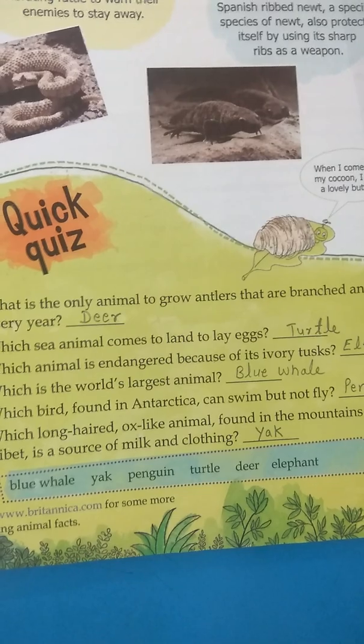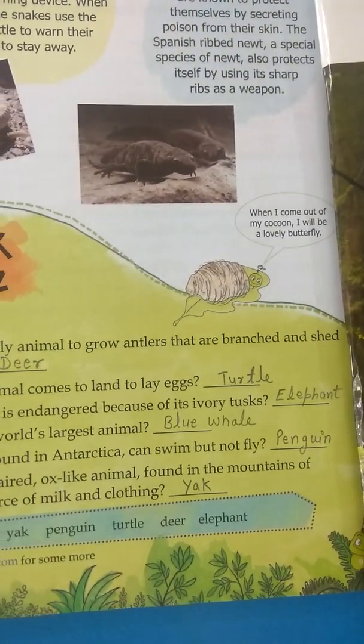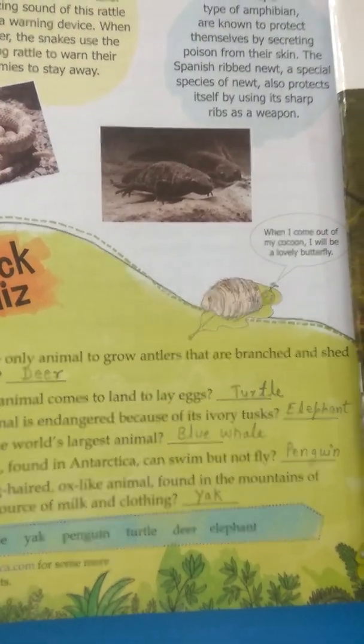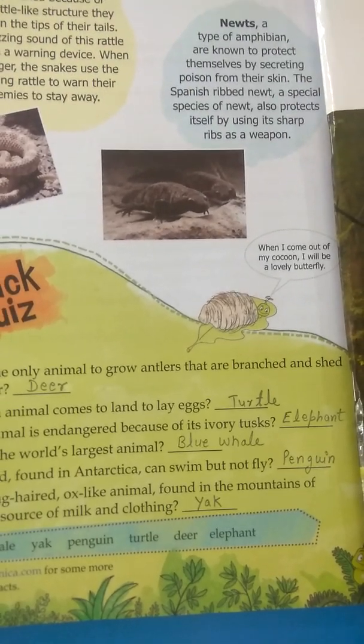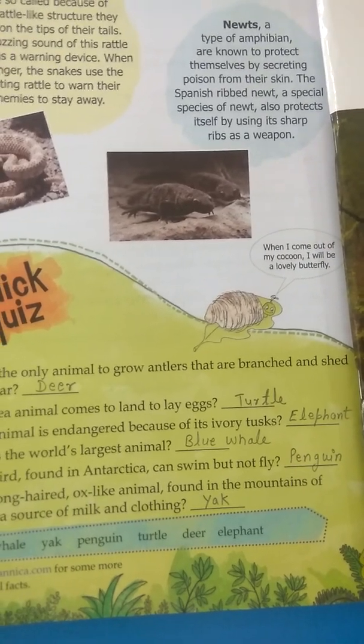Question 5: which bird found in Antarctica can swim but not fly? That is the penguin. Penguins are very heavy birds. Though they have feathers, they cannot fly.